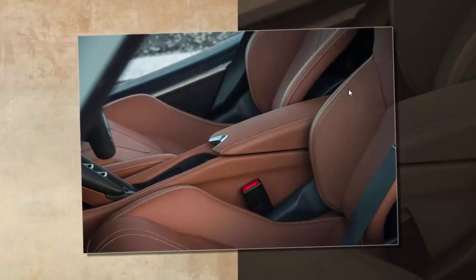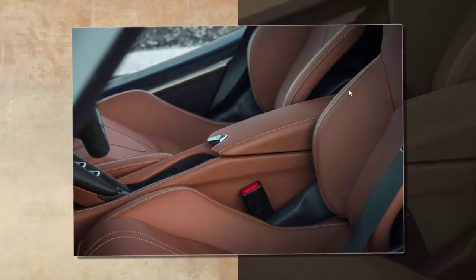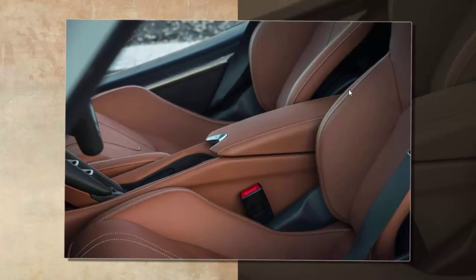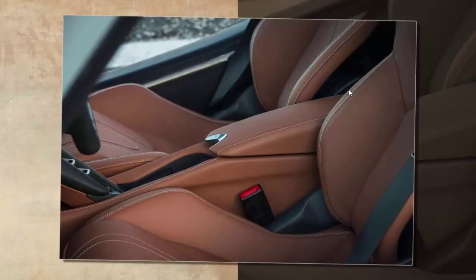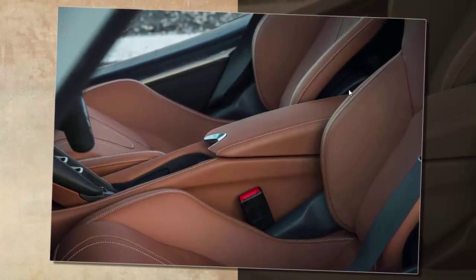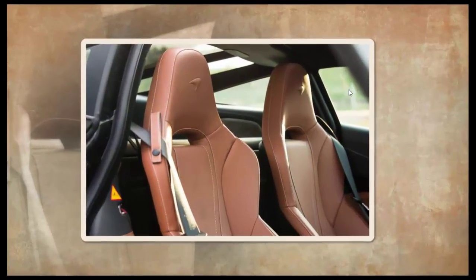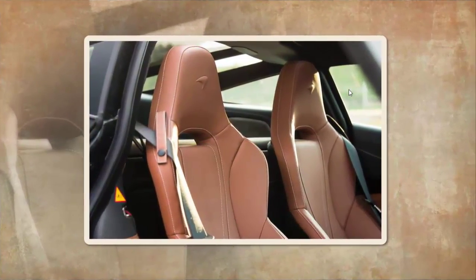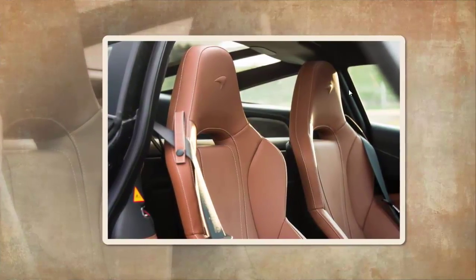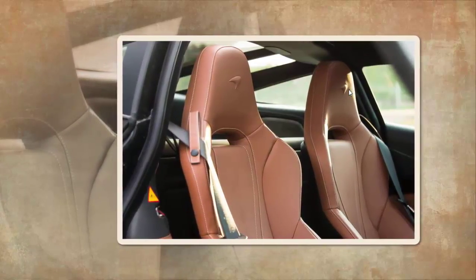Yes, it has 710bhp, but as a McLaren chap replied when we said how easy it was to drive a P1 on a circuit despite it having more than 900bhp — of course it is. You don't have to use all the throttle, unless you want to. We did, which is why McLaren had hired the Vallelunga circuit.